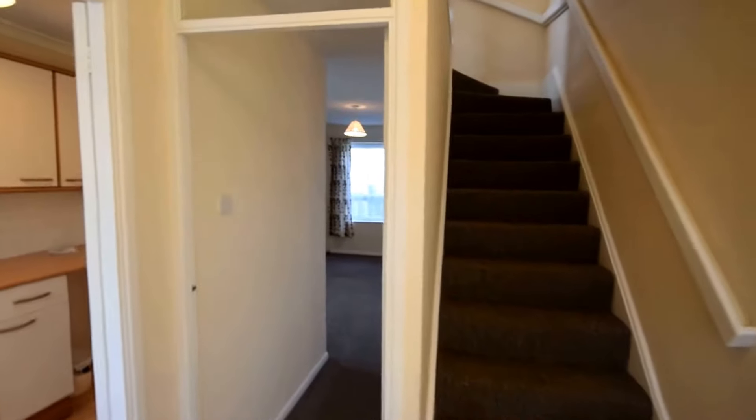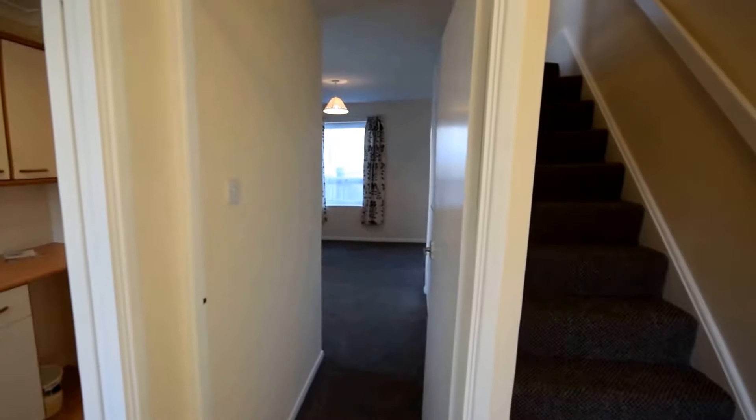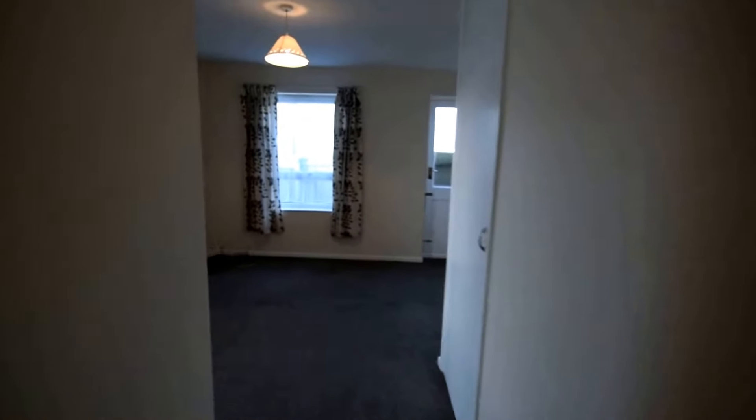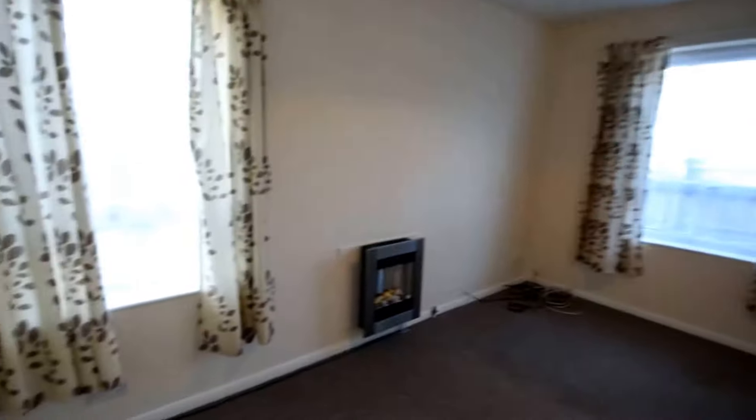Here we have a two bedroom house located in East Cowes. Coming through the property now into the lounge area — a very nice sized space here.